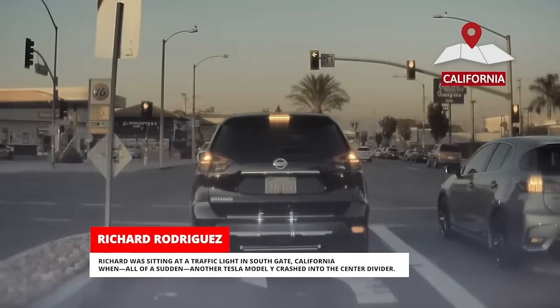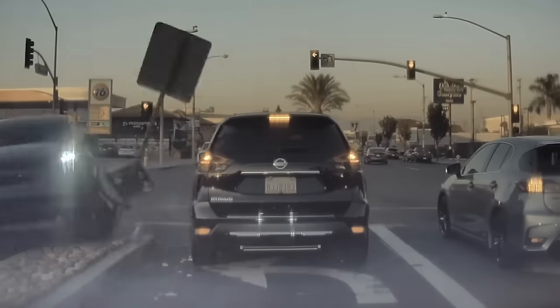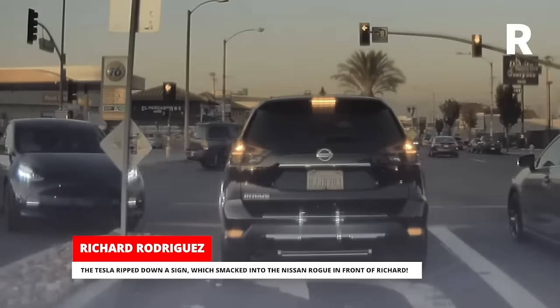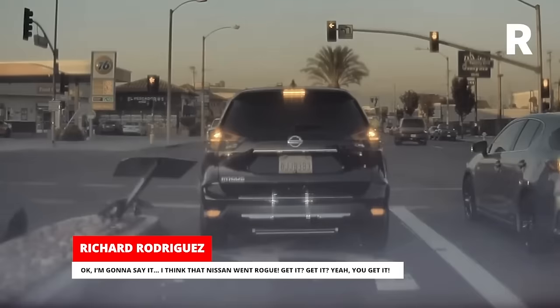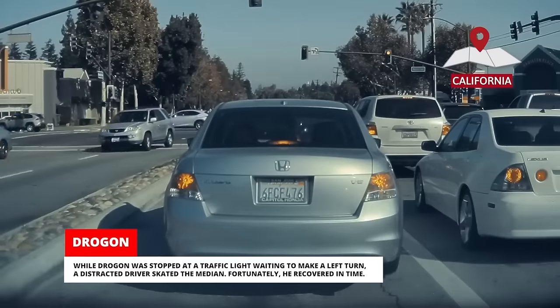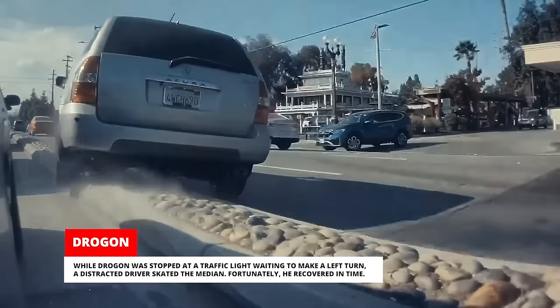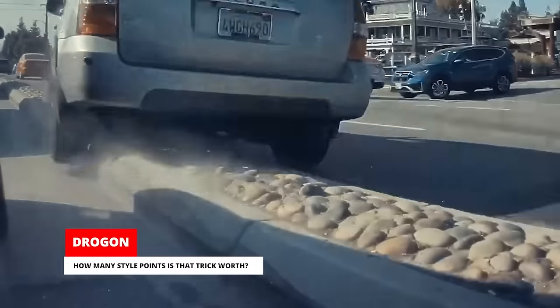Richard was sitting at a traffic light in Southgate, California when, all of a sudden, another Tesla Model Y crashed into the center divider. The Tesla ripped down a sign which smacked into the Nissan Rogue in front of Richard. I think that Nissan went rogue — get it? While Drogon was stopped at a traffic light waiting to make a left turn, a distracted driver skated the median. Fortunately, he recovered in time. How many style points is that trick worth?